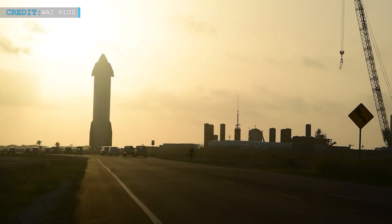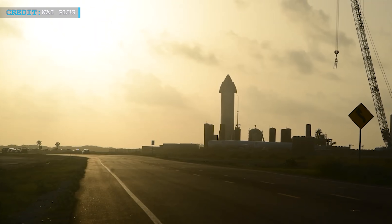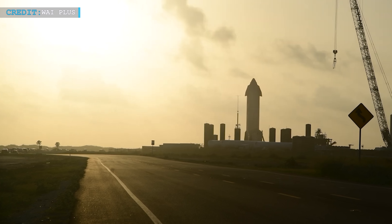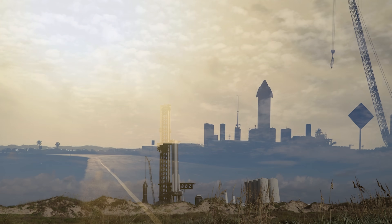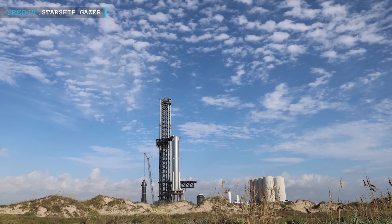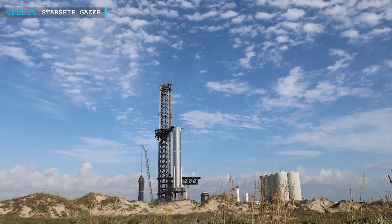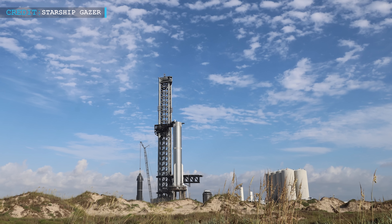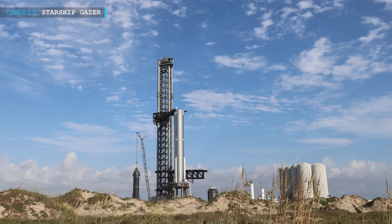Their most recent journeys from the factory to the launch pad serve substantially the same purposes, which may pave the way for Starship's first orbital launch attempt later this year if everything goes according to plan. But there is still work to be done for both prototypes. When they started a less dangerous phase of proof testing in May and June, Booster 7 and Ship 24 got off to somewhat bumpy starts.